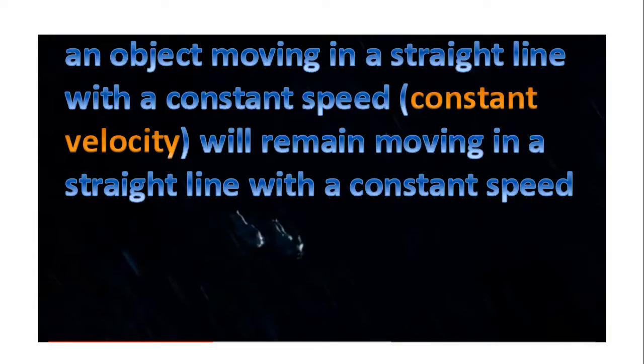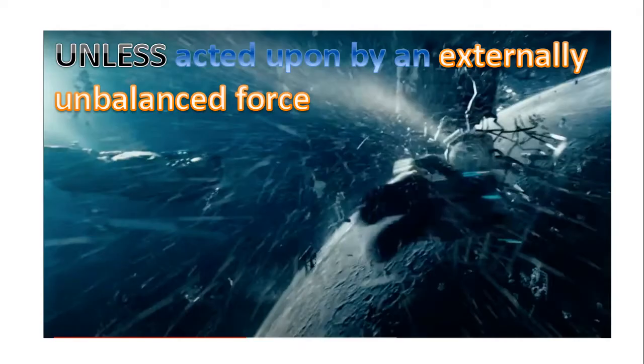Now I really want to focus on the second part of this law: an object moving in a straight line with a constant speed will remain moving in a straight line with a constant speed. At the very beginning of the jump, the two characters were traveling in a straight line. But what happened? They encountered some debris, and so they had to take action to avoid hitting it. They will remain moving in a straight line unless acted upon by an externally unbalanced force.